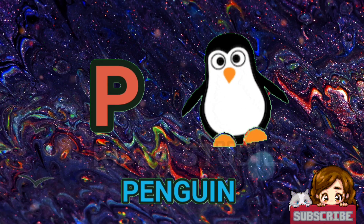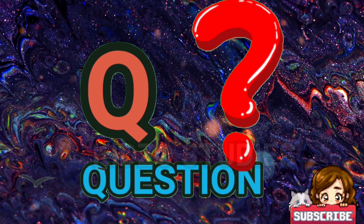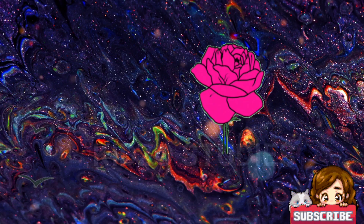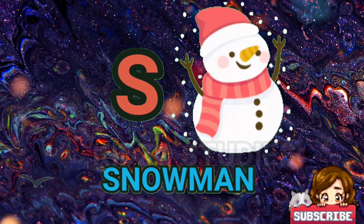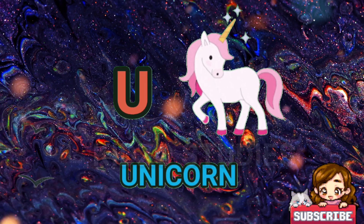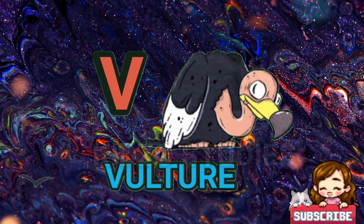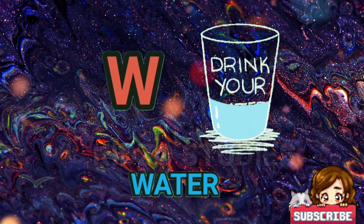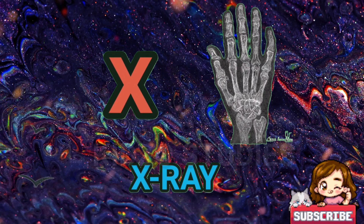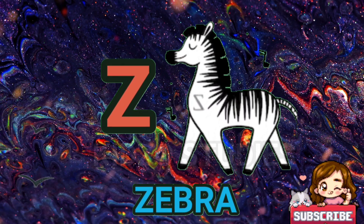P for penguin. Q for question. R for rose. S for snowman. T for turtle. U for unicorn. V for vulture. W for water. X for x-ray. Y for yoga. Z for zebra.